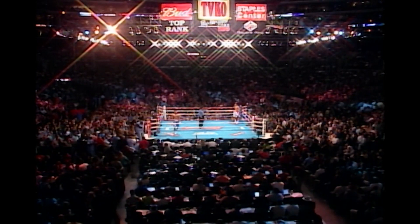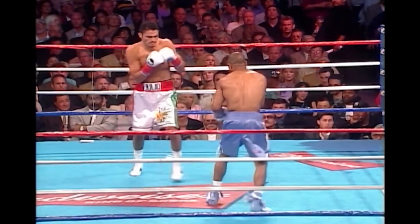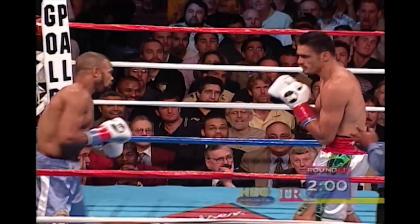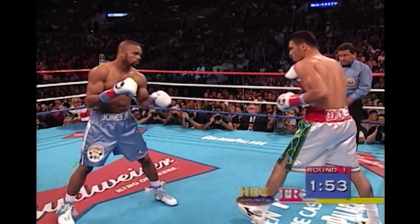Round one scheduled for 12. Let's see what kind of heat Gonzalez can put on Roy Jones Jr. He's much slower than Jones. Gonzalez pressing forward — good right hand and he went to the body downstairs. I like the right hook to the body by Gonzalez. Good solid punch. That's what he wants.